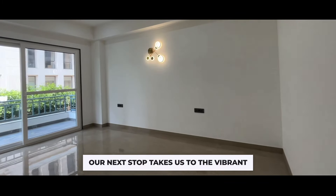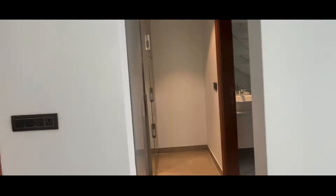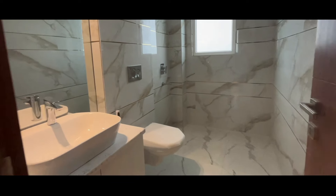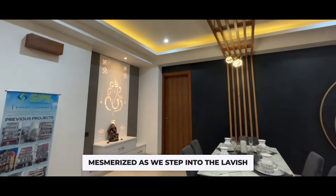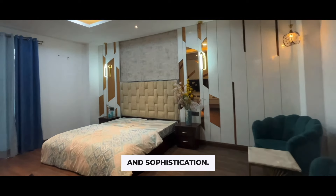Our next stop takes us to the vibrant children's bedroom. Prepare to be mesmerised as we step into the lavish master bedroom, a haven of luxury and sophistication.